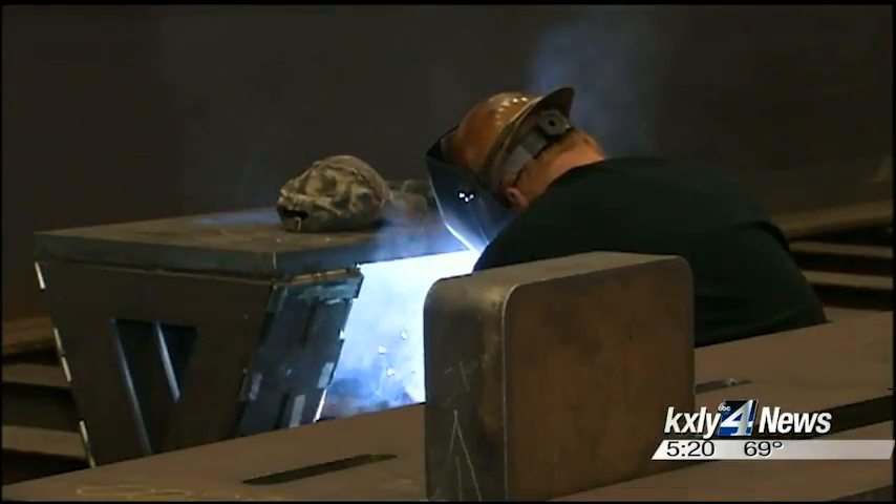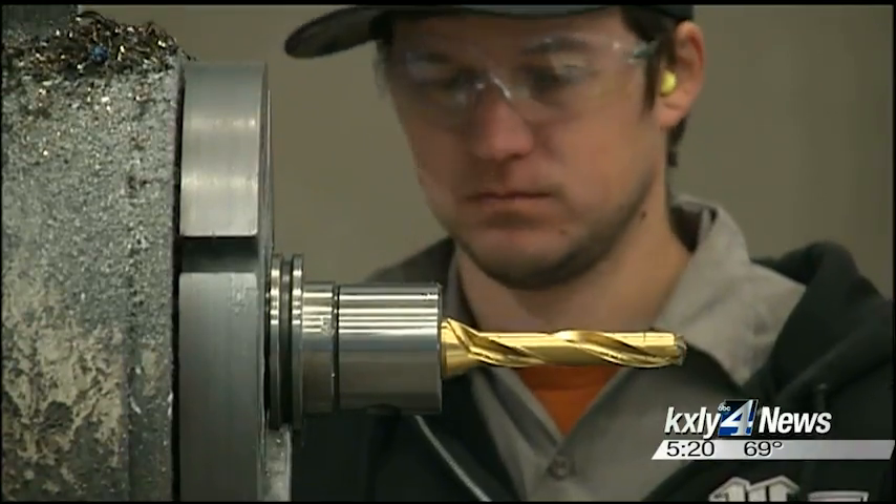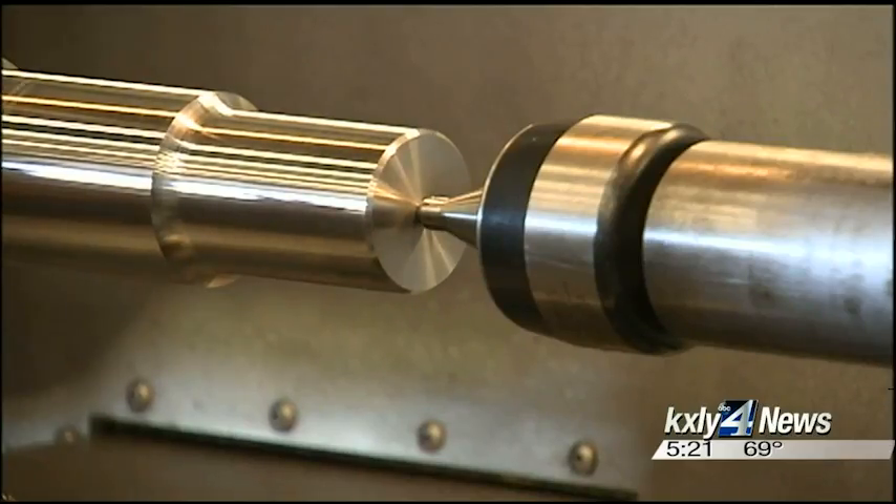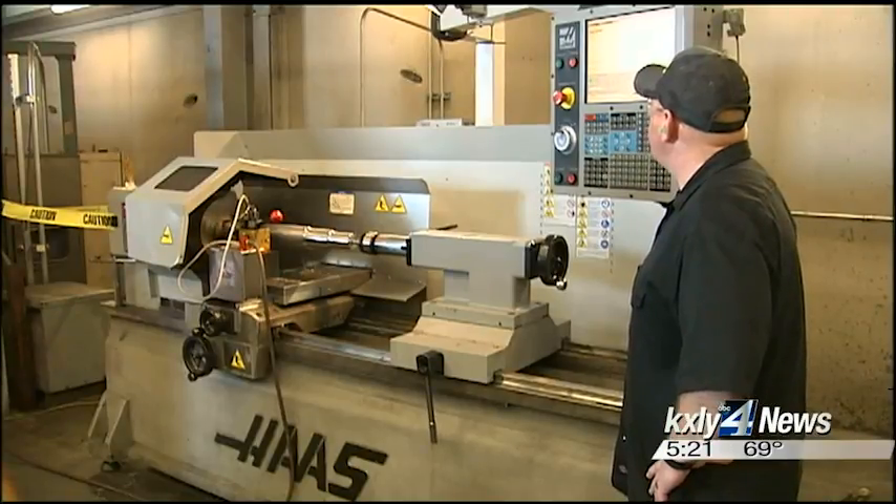And now it's translated that knowledge to engineer and manufacture turnkey automated solutions for a variety of industries. We compete in the aerospace market, material handling. We do work for government and defense, the nuclear industry, as well as construction.